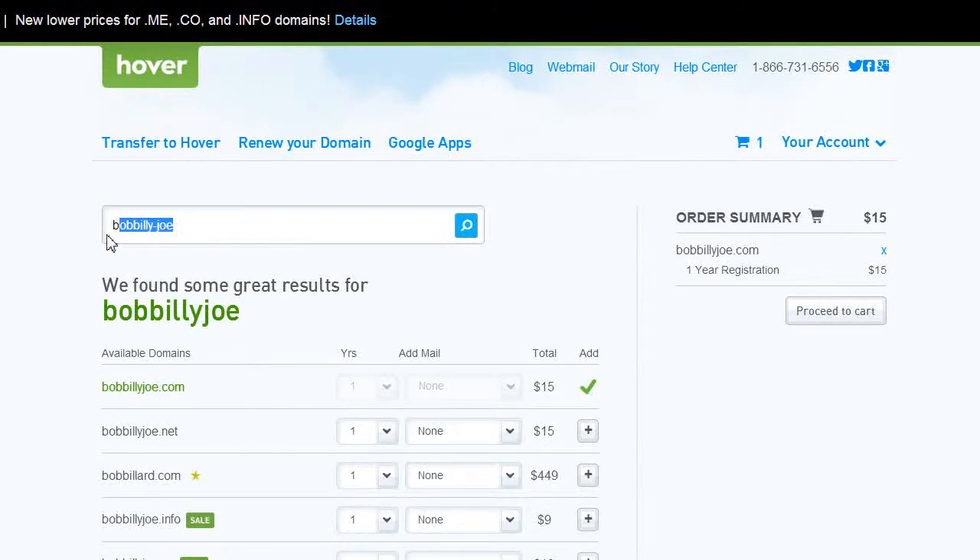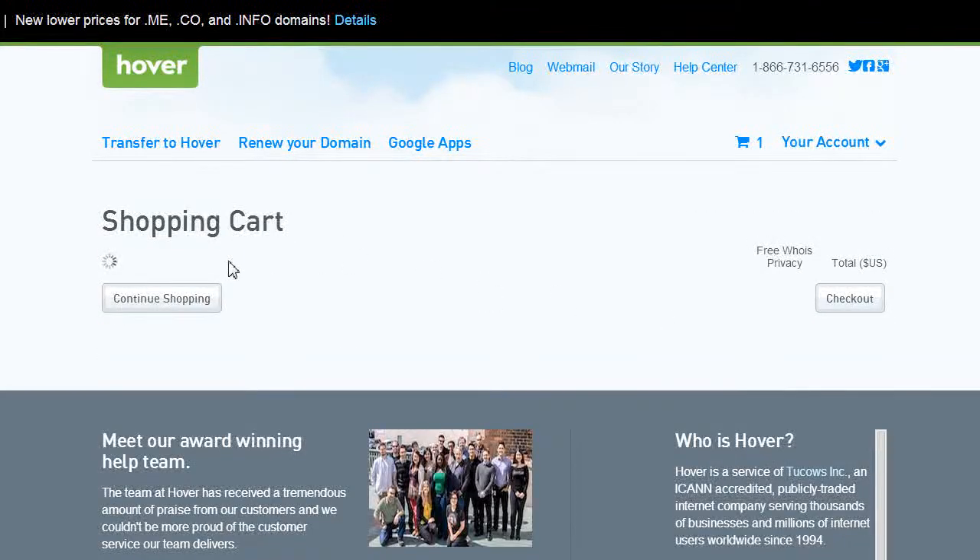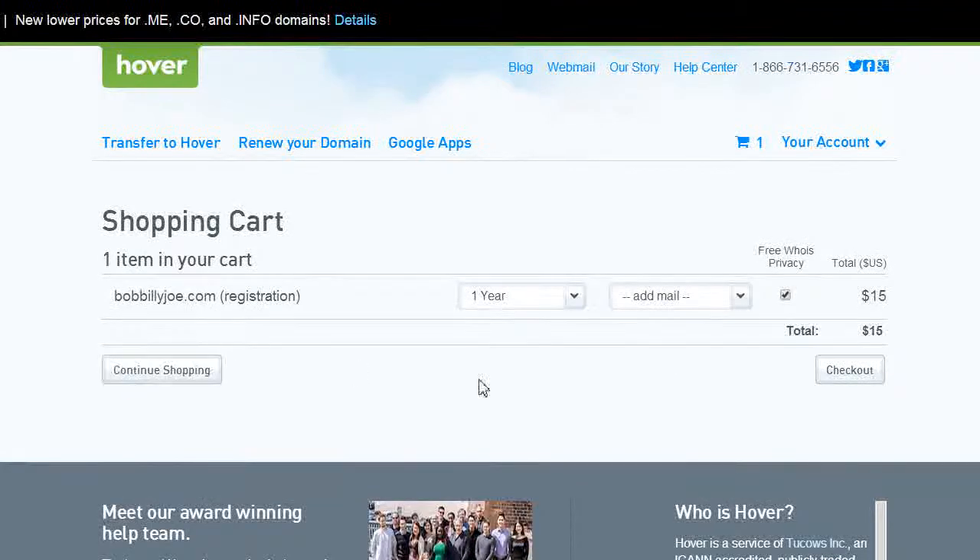You can also purchase the domain name from that person if you really want it. Otherwise, simply add it to your cart, proceed to checkout, fill in your billing information, create a Hover account, and you're done — you own the domain. This whole process should only take about 20 minutes.